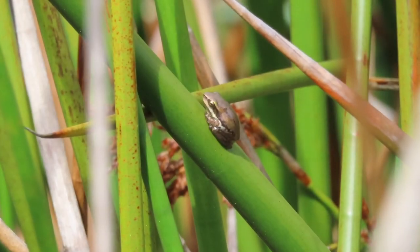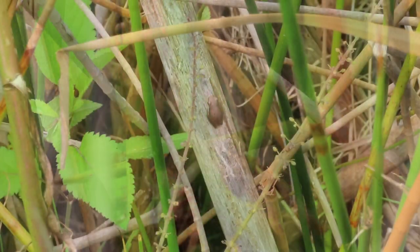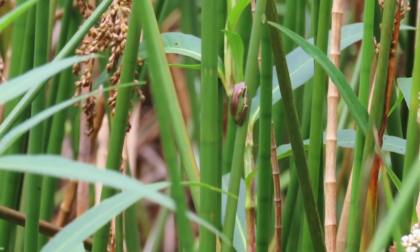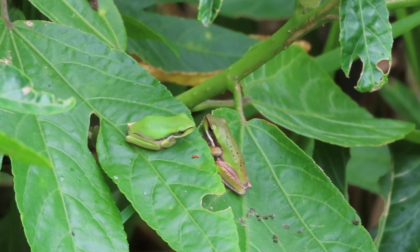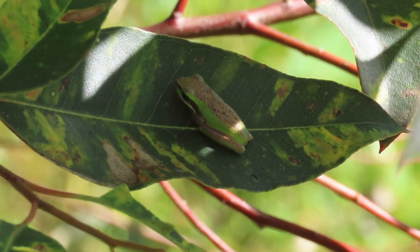The tiny juvenile frogs are brown and around a centimetre long. They climb up stems emerging from the water and wait in ambush for insects walking along them. As they grow, their brown backs gradually turn apple green, although a few retain some brown and a sprinkling of darker spots — handy camouflage against some backgrounds.